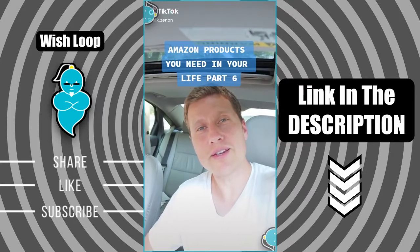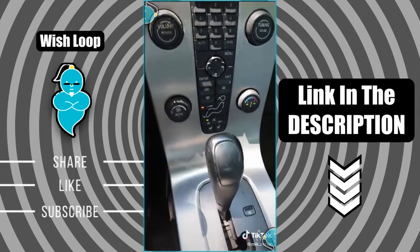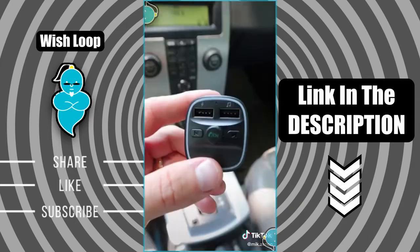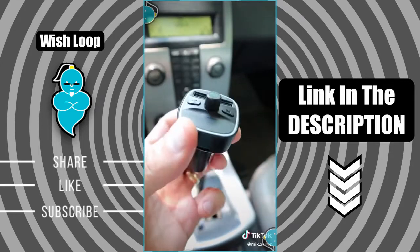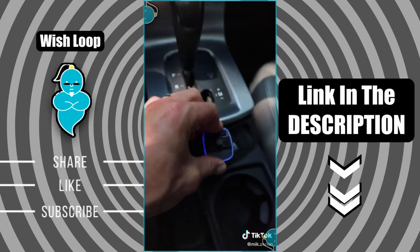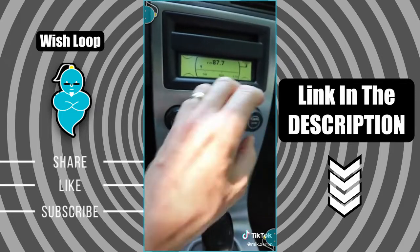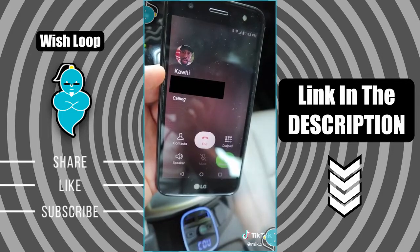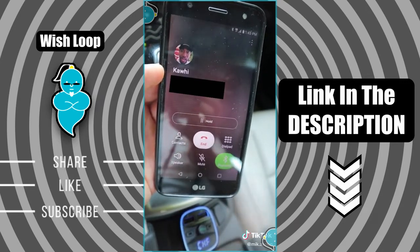Amazon products you need in your life, part six. If you or someone you know has an older car with no Bluetooth or auxiliary cord, then this one is a must-have. It's an FM Bluetooth transmitter that allows you to play music from your phone directly to your car. Here's how it works: plug in the transmitter, connect it to the Bluetooth on your phone, find an empty radio station, and press play. A big bonus is that it can also be used to make hands-free phone calls with very good audio quality.